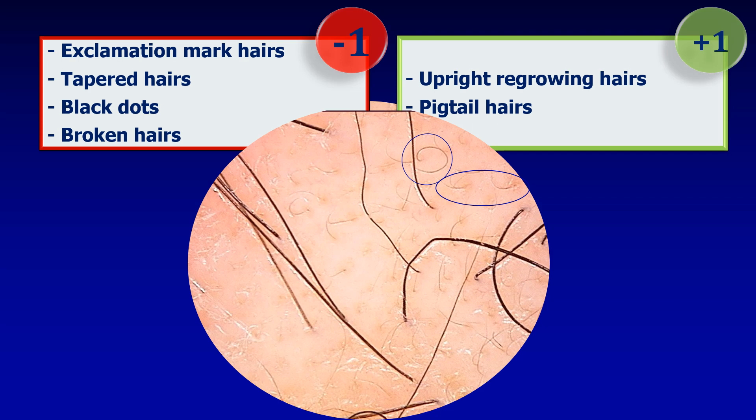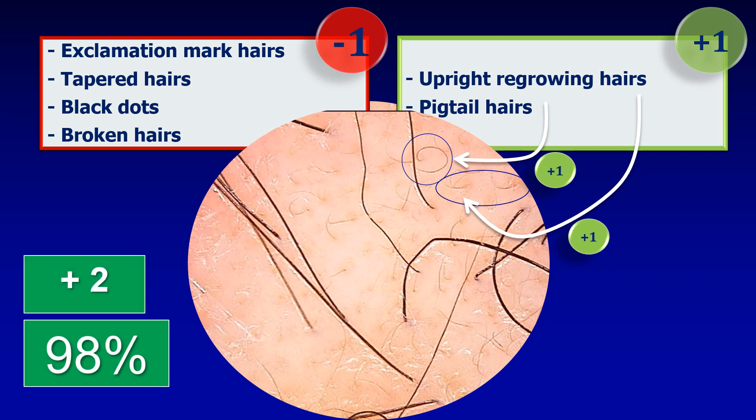Looking at the positive side, I do see some upright regrowing hairs and some pigtail hairs. So this gives us a score of two, meaning the probability of hair regrowth in this patient is 98%. So those of us who voted for high are correct. In this patient, probably a change of therapy is not needed, at least at this moment.